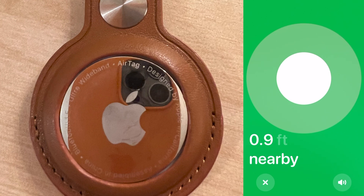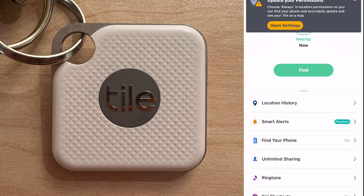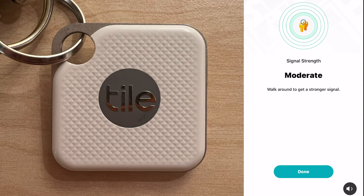So now we're going to run the same test using the Tile. I am looking for my house keys left in exactly the same place as with the AirTag. Now clicking on Find in the Tile app — it's already picked up the signal, which is something the other one didn't do.